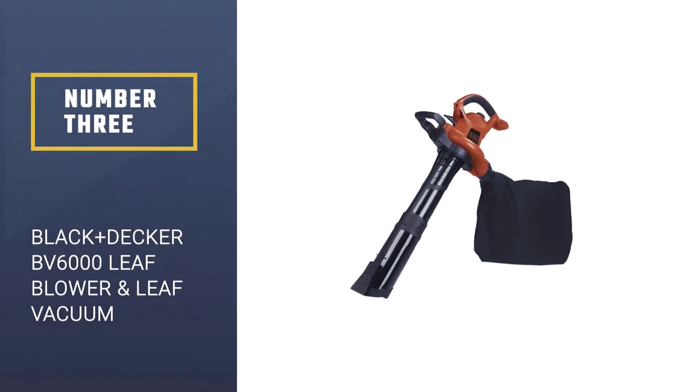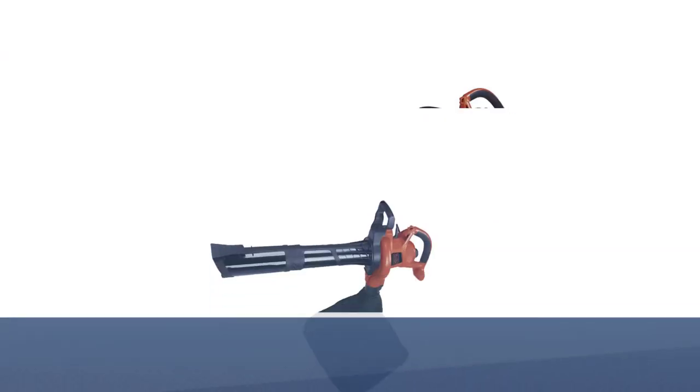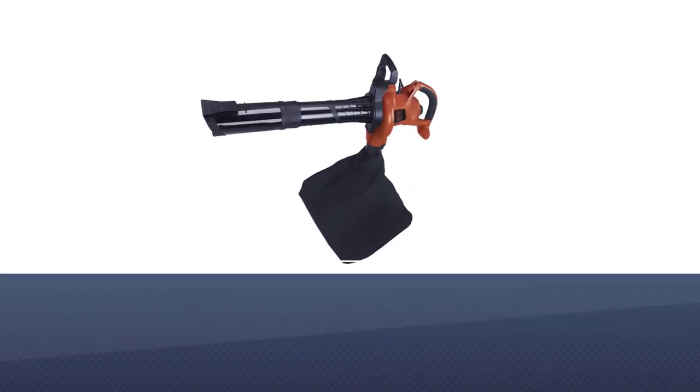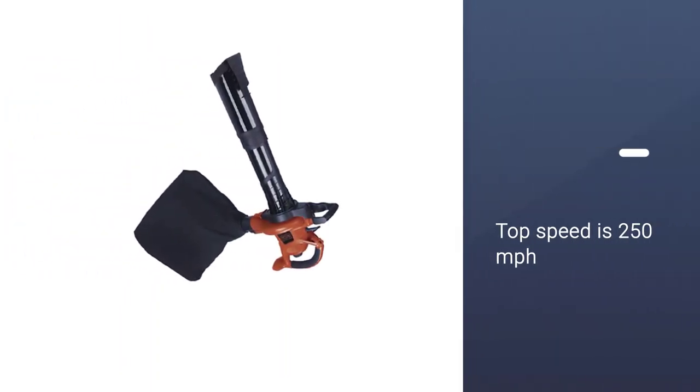Number 3: Black+Decker BV6000 Leaf Blower and Leaf Vacuum. This leaf vacuum is actually a three-in-one, so it's also a blower and a mulcher as well as a vacuum, which is definitely a complete bargain, especially for the price that it is.